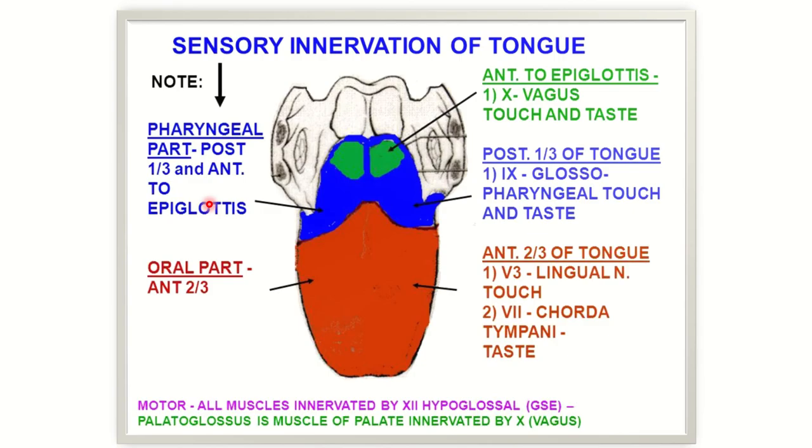Here we can see the nerve supply of the tongue. We need to know about the sensory supply — especially the special sensory supply of the tongue. The anterior two-thirds of the tongue receives its special sense of taste supplied by the chorda tympani nerve. The chorda tympani is a branch of the facial nerve. In this question, the taste sensation of the anterior two-thirds of the tongue is lost, so the chorda tympani nerve must be damaged.